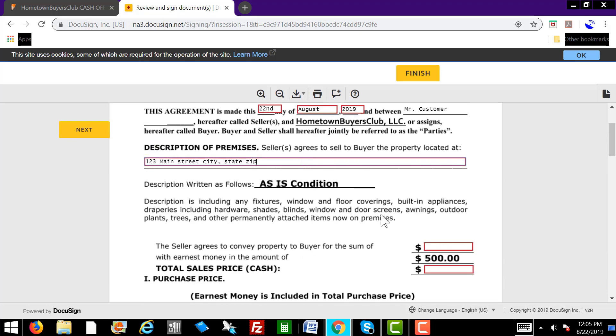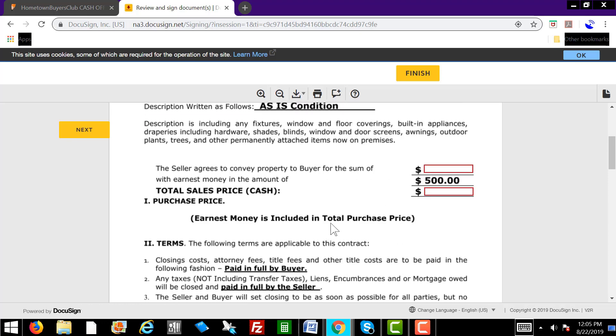You're going to go through this with them. It's a simple two-page agreement. The seller agrees to convey the property to the buyer for the sum of — let's say you agreed on $200,000. There's an earnest money deposit of $500 which we're going to put up; let the customer know they get that back at closing. So assuming the purchase price is $200,000 — that's the MAO — there's a $500 earnest money deposit, which the homeowner will get back at closing. That leaves us with $199,500 total sales price cash. Make sure they understand they're getting the $199,500 plus the $500 earnest money deposit back at closing.